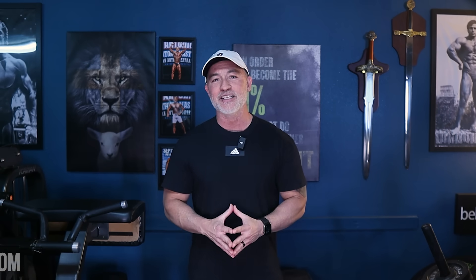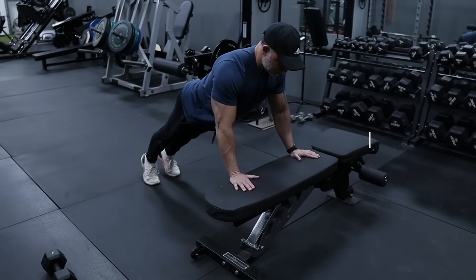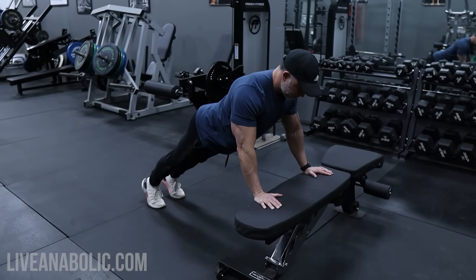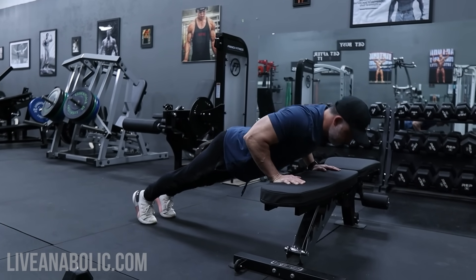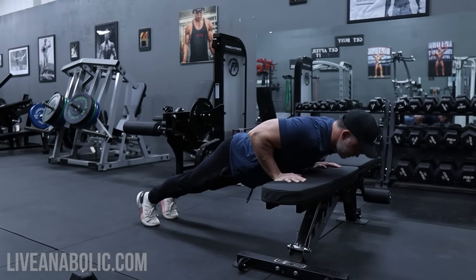Next up is incline push-ups. These push-ups target the lower chest area, which will provide a balanced chest workout when combined with the decline push-ups. For this exercise, start by placing your hands on an elevated surface, lower your chest towards the surface and push back up, maintaining a straight body line.